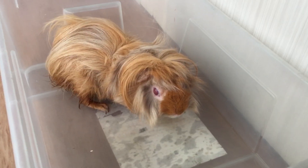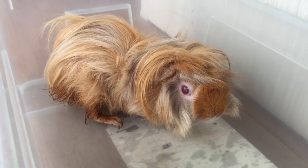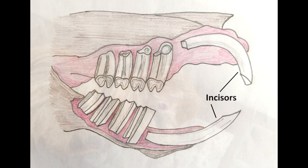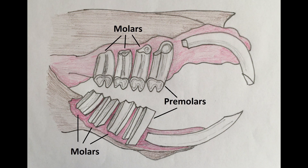We use this 2-year-old male to demonstrate the procedures of diagnosis. The guinea pig has 20 teeth. He has 4 front teeth called incisors. He has 16 cheek teeth called premolars and molars. He has no canine teeth.